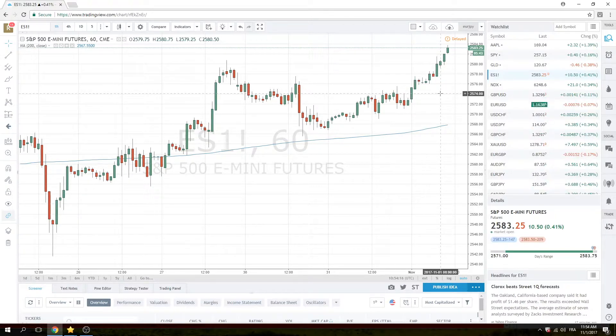Okay, good luck. ADP in an hour and 15 minutes, and then FOMC this evening here in Europe. Talk to you again soon. Ciao.